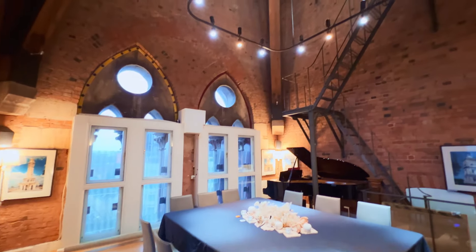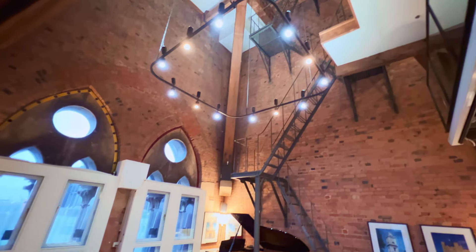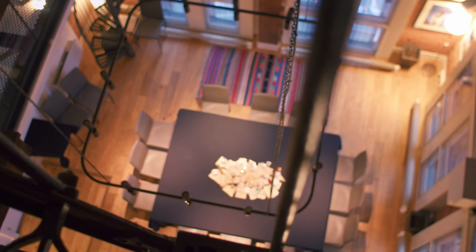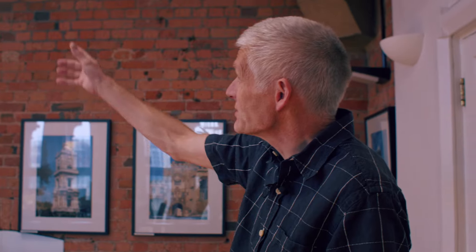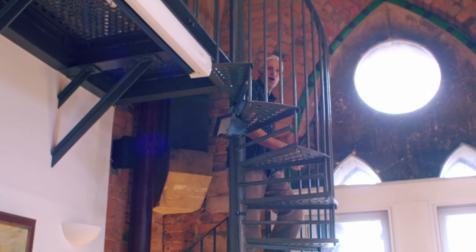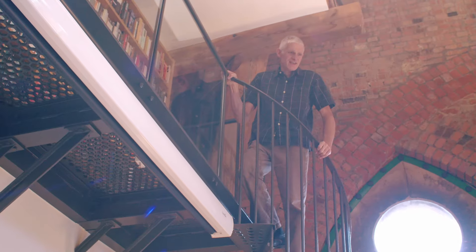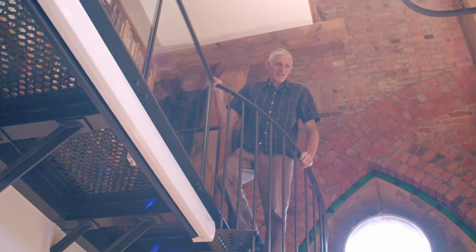This huge staircase here goes all the way up four stories to the clock itself, where the people who maintain it come to check it out every so often, though it's going pretty well these days. This is the original 19th century staircase. We've also put in a spiral staircase for a galleried library above, where you can go and peruse some of the novels on the shelves and look down on everyone else having their dinner.